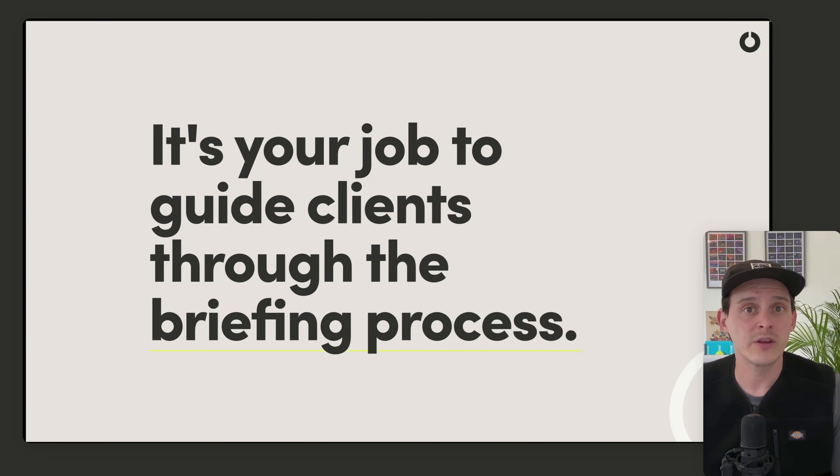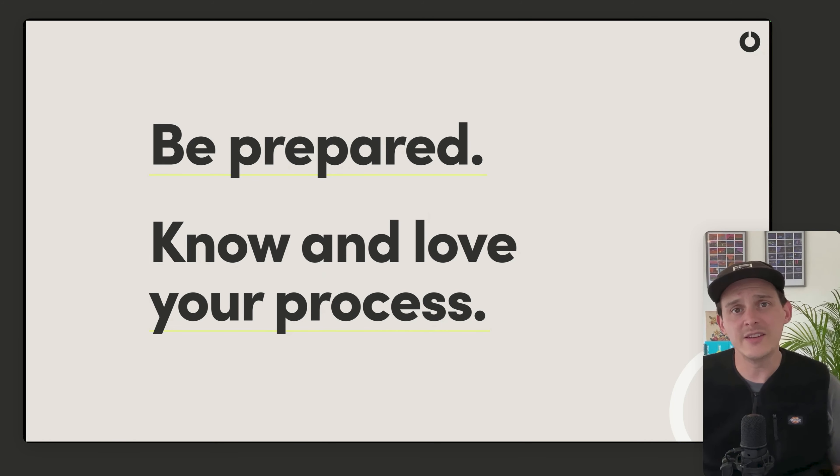The key to starting out is to be prepared. Make sure that you love your process. I encourage you to look through Google, YouTube, and design inspiration sites — there are hundreds of articles out there.